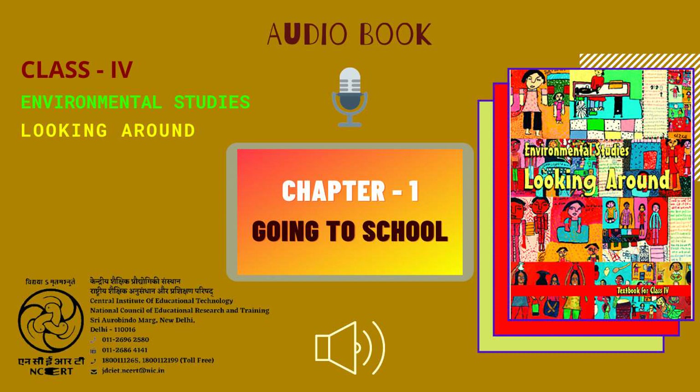CIET NCERT presents the audiobook of the Environmental Studies textbook for Class 4, entitled 'Looking Around.' This is Chapter 1: Going to School, from page 1 to 10.